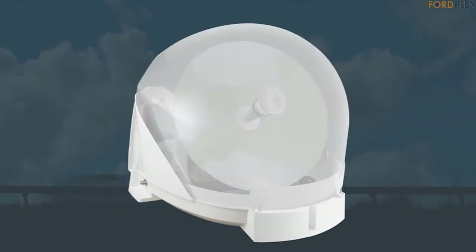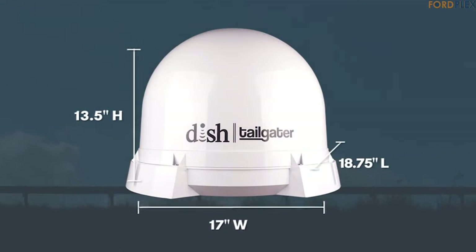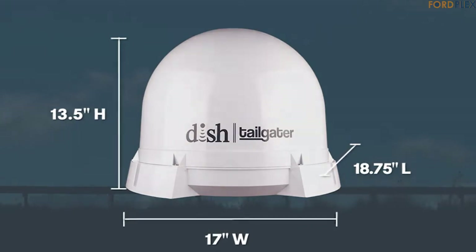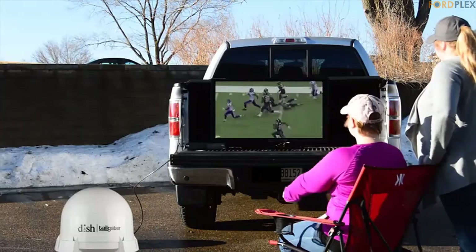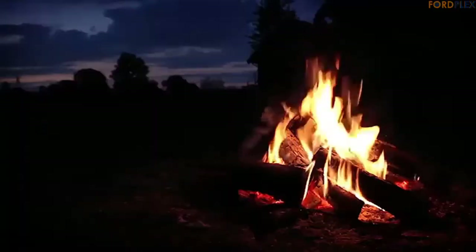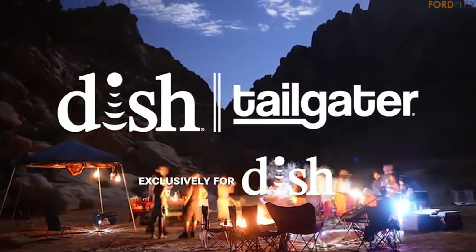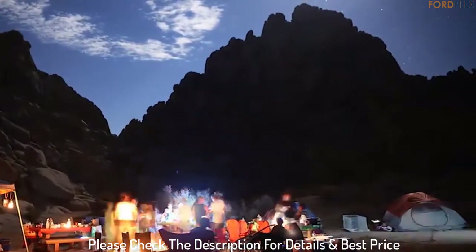Call DISH to see if local channels are available in your area. Satellite TV antenna for DISH service with included Wally HD Receiver. Sign up for pay-as-you-go or add to your home DISH service. Use as either a portable antenna or roof mounted — mounting feet included. The Wally HD Receiver allows you to connect to a wireless network to enjoy streaming videos and other web apps; requires separate Wi-Fi adapter. Fully automatic satellite acquisition of Western Arc satellites 110, 119, 129. Supports single TV viewing. Please check the description for details and best price.